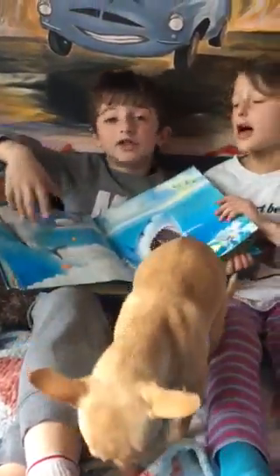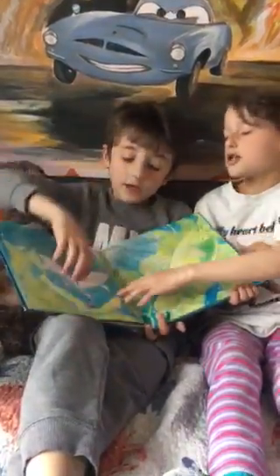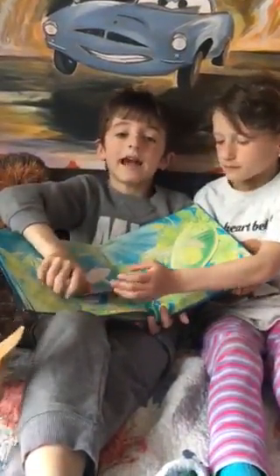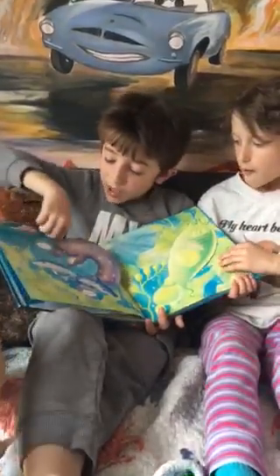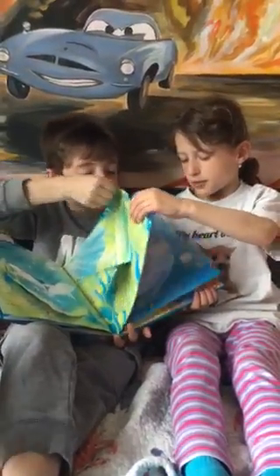We also like it because it has different types of sharks and lots of facts about them. And it has speech bubbles and it's hilarious. It also has cool realistic pictures.